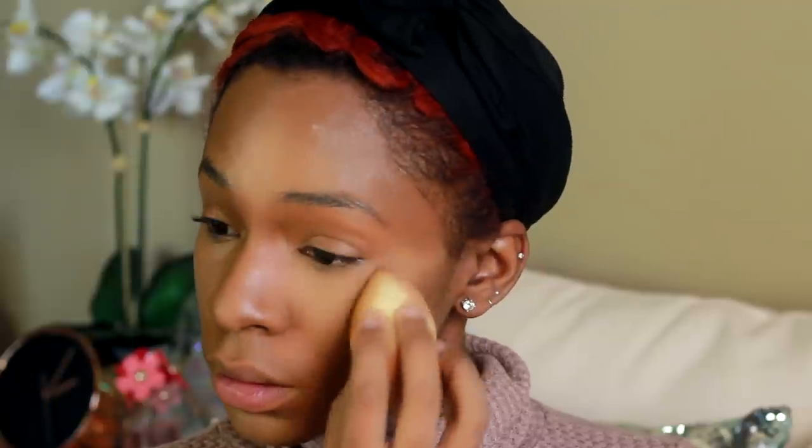After that, I'm setting my face with the LA Girl Pro Loose High Definition Powder in the yellow shade — I like the yellow one more than the white one. As you can see it blends out very nicely; it's soft, doesn't look chalky, heavy, or cakey — it's absolutely amazing with no flashback. It's a great dupe for any yellow powder like the Sacha Buttercup. Then I'm using the LA Girl Pro Face Foundation Powder in Classic Tan to set the rest of my face and blend everything together.